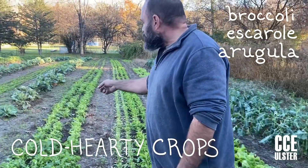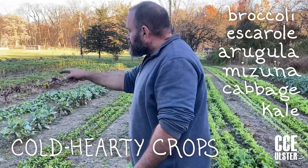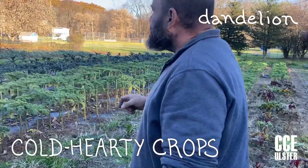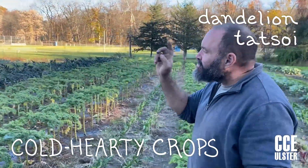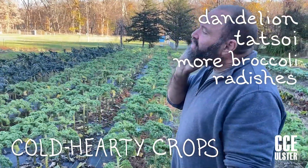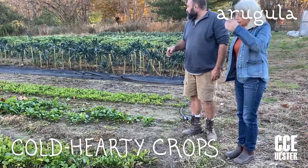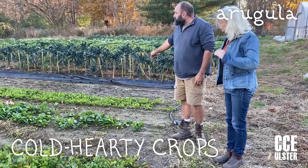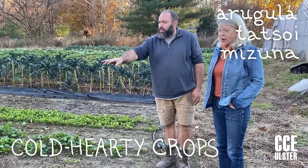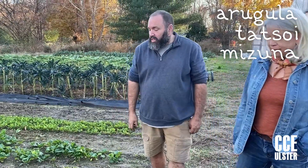We have arugula, mizuna, cabbage is still going, kale, bok choy, dandelion greens, tot soy, more broccoli, radishes are still growing, leaf lettuce. And this looks like arugula. Yes, this is an older planting of arugula and this is one we've harvested once or twice already. We have some tot soy and mizuna. That mizuna looks good. Yeah, they'll stand a few more frosts before there's any problems with them.